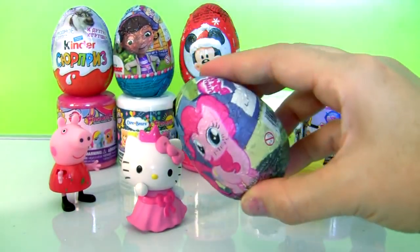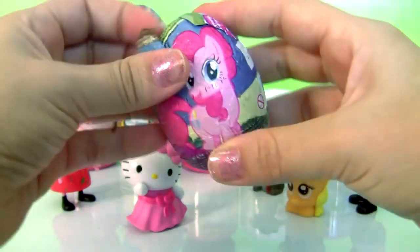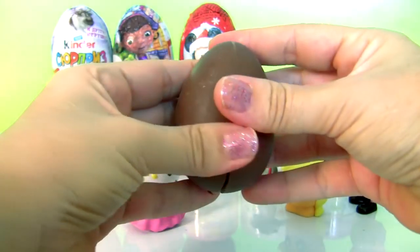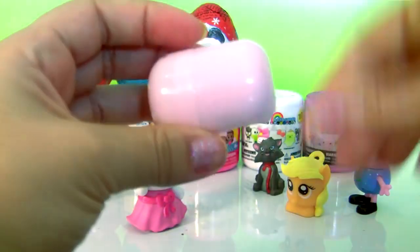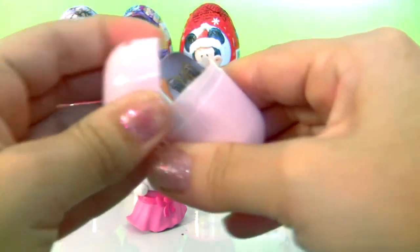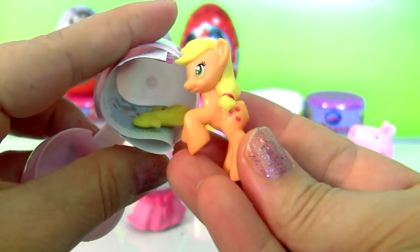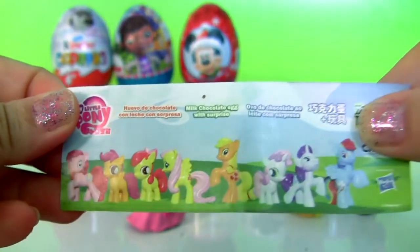My Little Pony chocolate egg! This is Applejack, and a flyer!